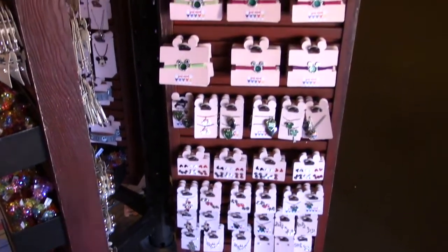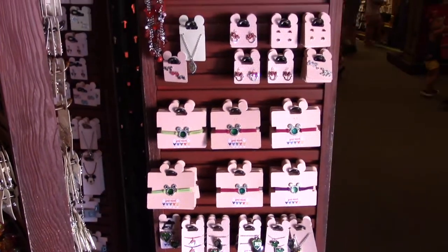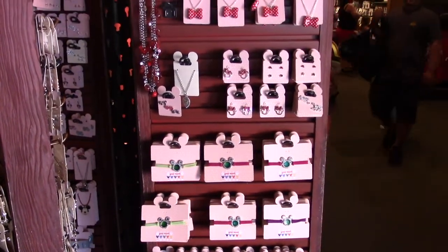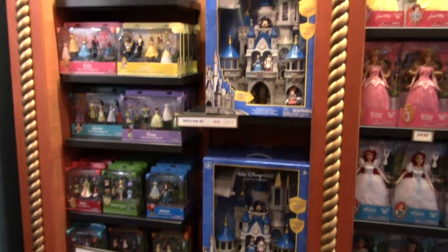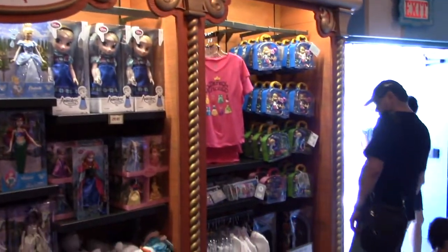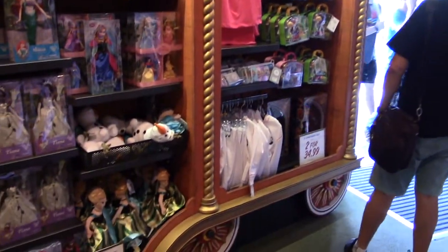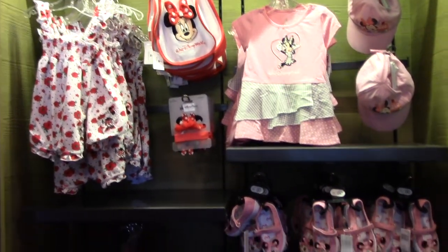They also have assorted charms, keychains, necklaces, and earrings, as well as assorted toys and princess dolls. Speaking of princesses, they've got some other things for the little girls too.